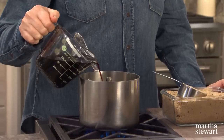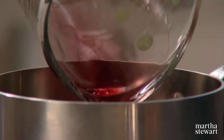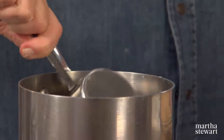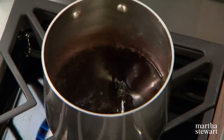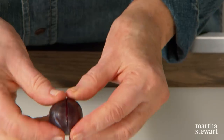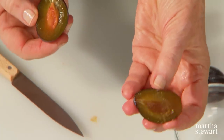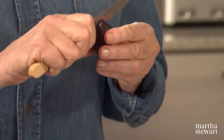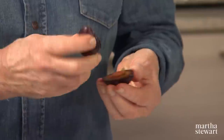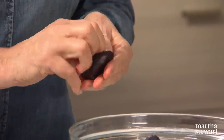Now I'm making the port reduction for the plums: one and a half cups of ruby port and a half a cup of light brown sugar. Bring this to a boil and reduce the syrup to a half a cup. For this particular crostata, we're using Italian prune plums — dark purple plums with a yellowy interior that are sweet and sour at the same time. We'll need two pounds. Freestone means the flesh comes easily away from the pit; these are almost freestone.